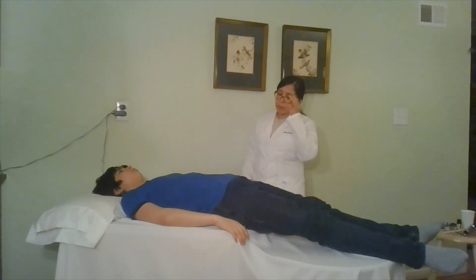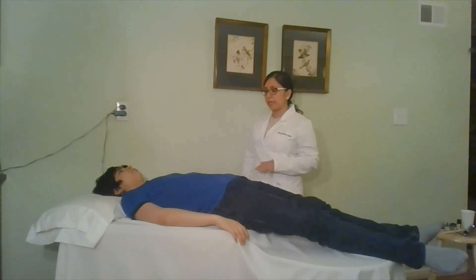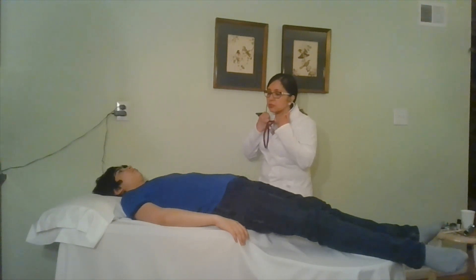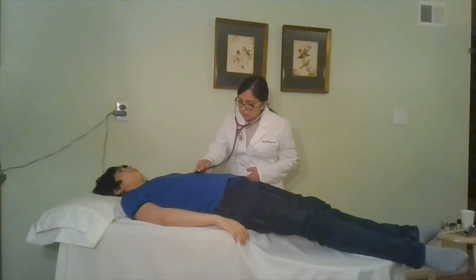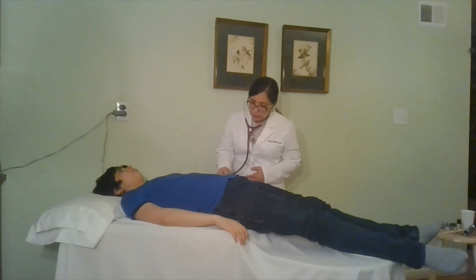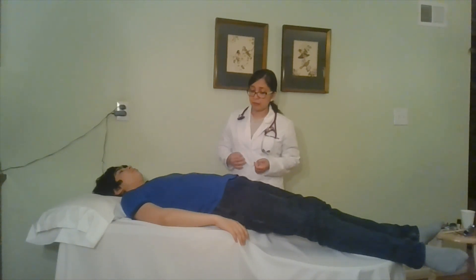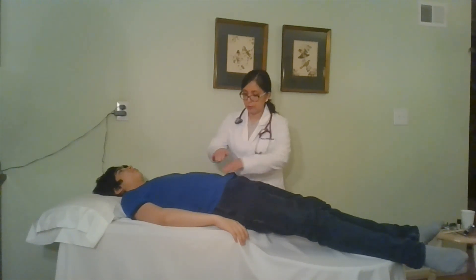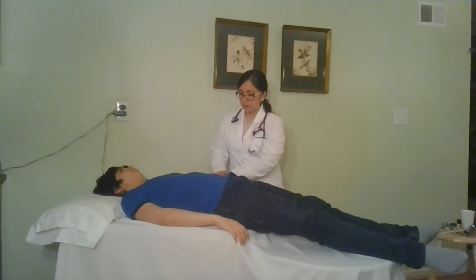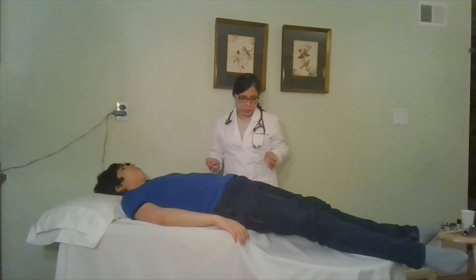Now I'm going to inspect your abdomen. I'm noting for any pulsations or herniations — it is flat. Next I am going to auscultate for bowel sounds, working my way around from the right lower quadrant, the right upper quadrant, the left upper quadrant, and the left lower quadrant. I'm also going to lightly palpate followed by deep palpation. It is non-tender, bowel sounds are normal and active, and I don't feel any masses.